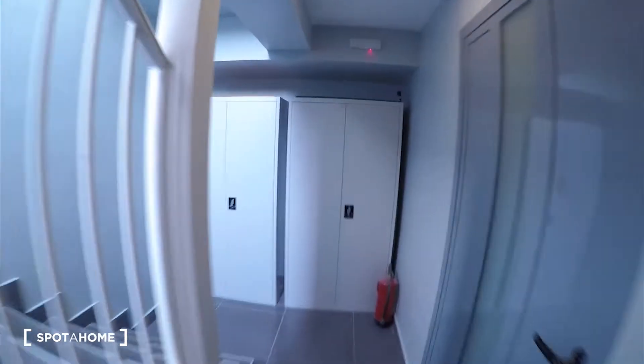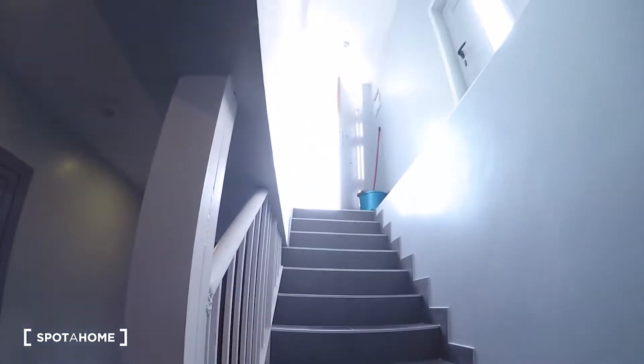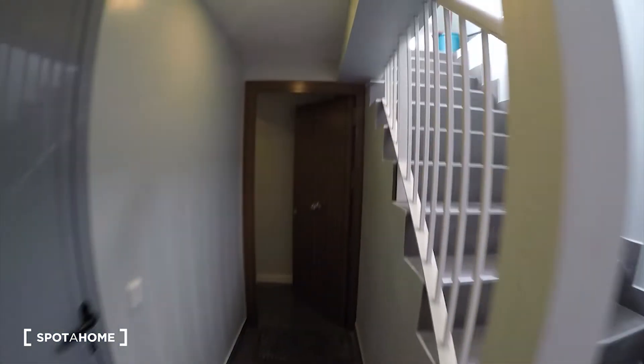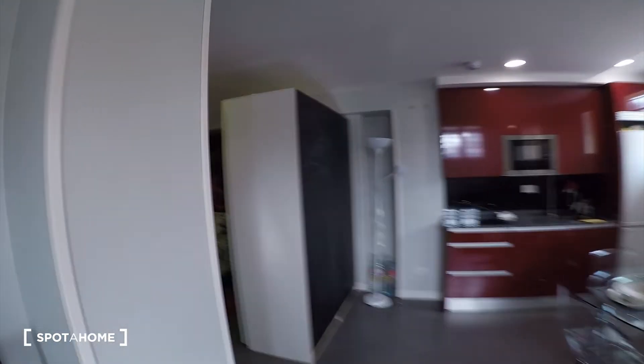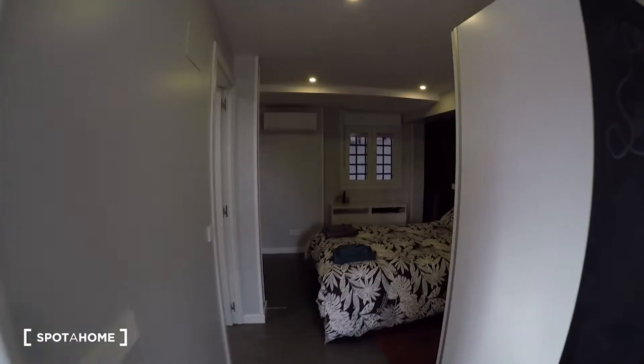Before coming into the apartment, we'll go through this big corridor. The main door is here. We are in the basement. I'm going outside — the street is over there. We'll go downstairs and then here we'll find our apartment. The lights are automatic. We have this big corridor with a mirror over there. And then we'll find here the living room and kitchen, and on the left we have the bedroom and the bathroom.